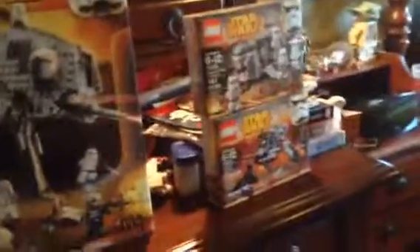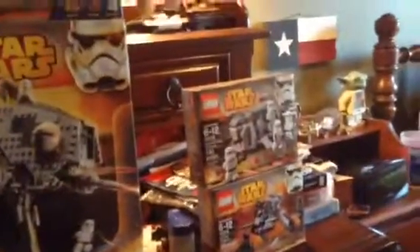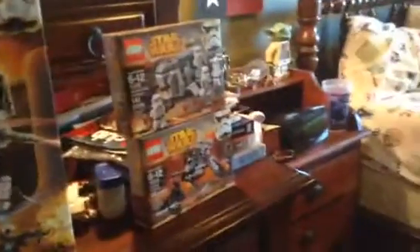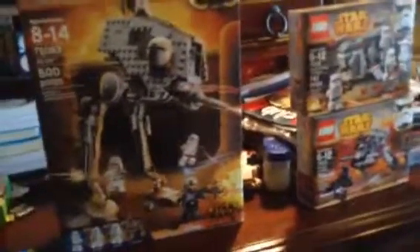I did get four brand new sets at Toys R Us. There was nothing, I'm telling you, at Walmart — it was crazy. But I do have these and I'm going to go ahead and build them and do a review of them. Just a little heads up — go to your Toys R Us or Target because they're going to have them. I hope you guys enjoyed this haul video and I'm going to go ahead and build these sets.